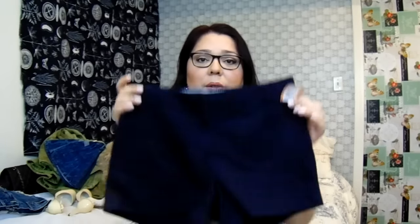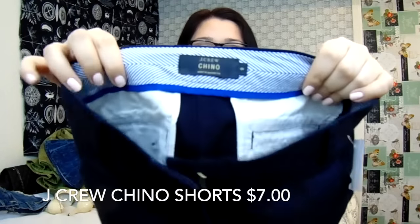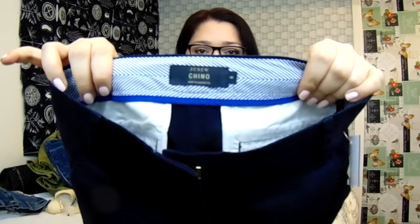The next thing I got to sell on eBay was these beautiful J.Crew chino shorts in a size 0. I wish they fit me — they're just lovely. I paid $9.99 plus 30% off, so about $7 for them.